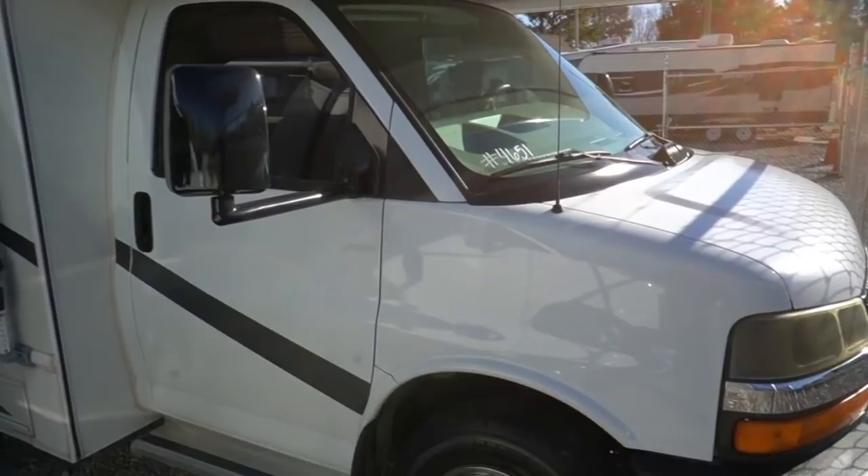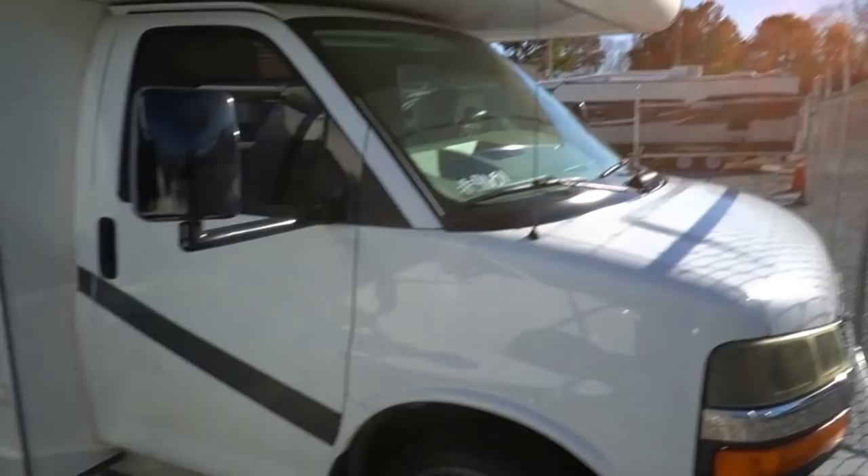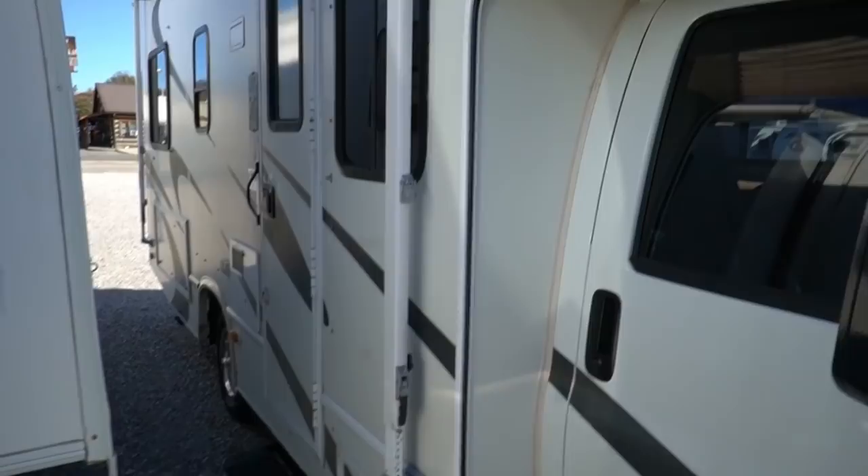Got low miles, great shape for the year model, easy size to drive and park. It's only 24 and a half feet long bumper to bumper. Built on a Chevrolet 3500 chassis with a 6-liter Vortec V8, 300 horsepower — plenty of power for this little motorhome. You're not talking about a great big one right here.